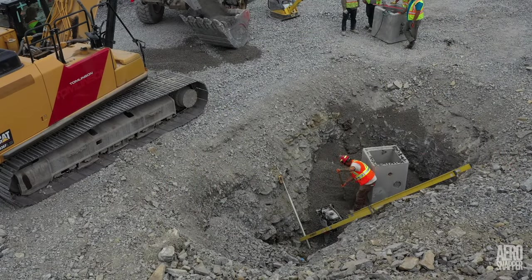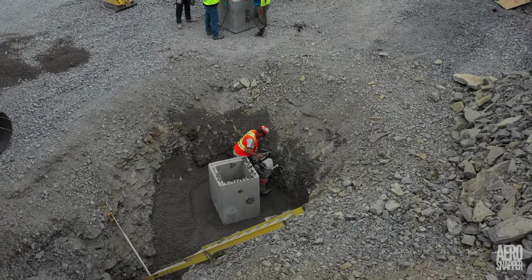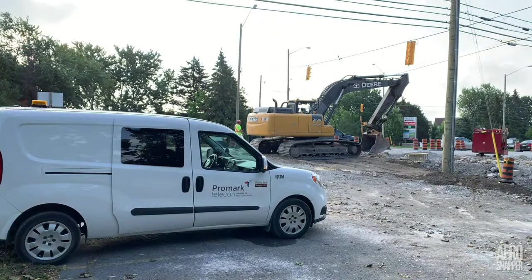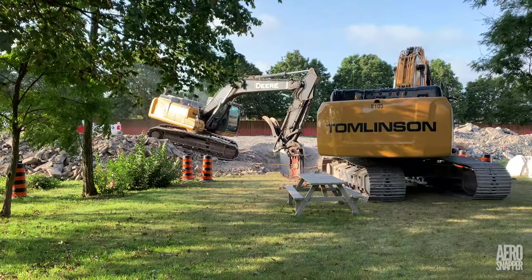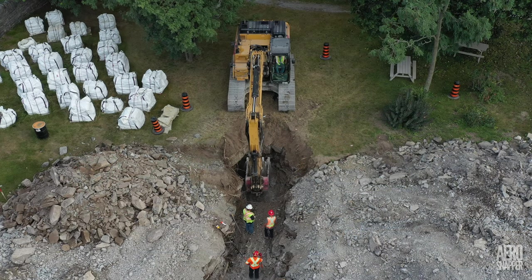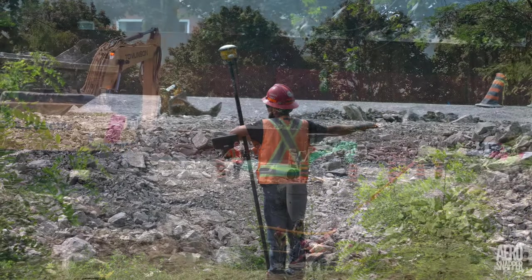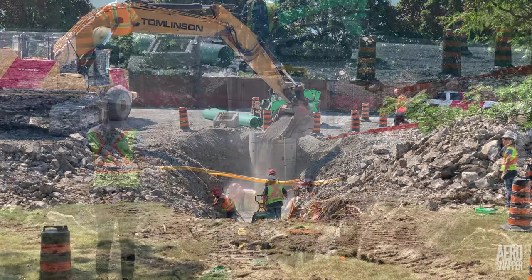Before any roadway can be laid, there's the important task of installing utilities — a demanding task requiring perfect positioning and solid placement. Detection of existing services is critical before any excavation begins. Then rock breaking and excavation commence — in this case, beside the library. Frequent survey activity ensures accuracy and conformance with the overall plan. The bed on which any pipes will lay must be flat, compacted, and in the right place.